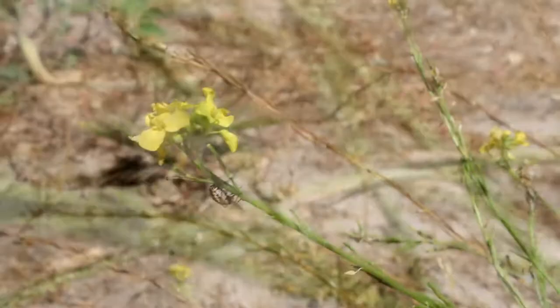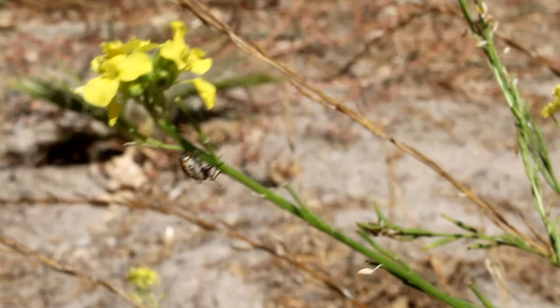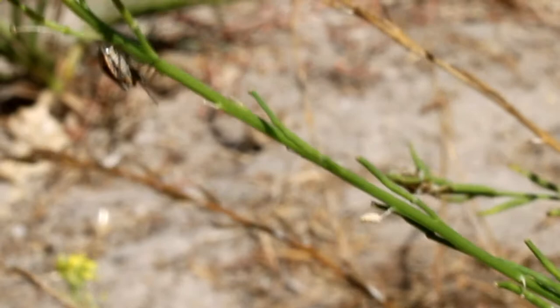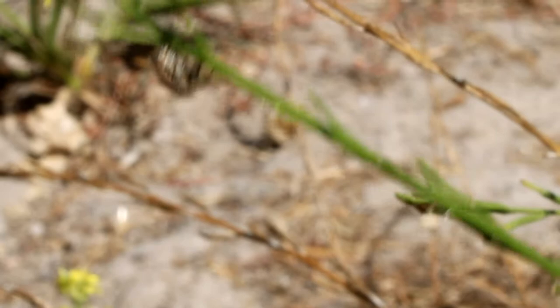Now there's nothing funny about this guy. These guys are complete invasive invaders from Africa. They were first discovered in Los Angeles in 2008, and now they've invaded pretty much all of Southern California, the agricultural lands of Coachella and Imperial Valleys. They've made their way to South America,